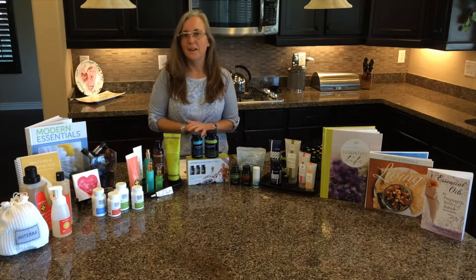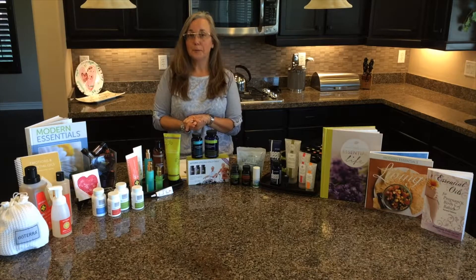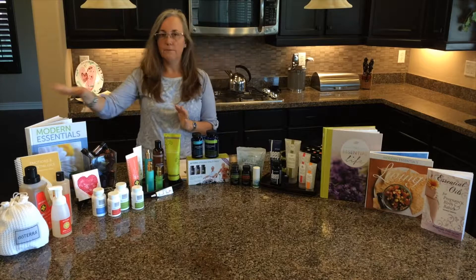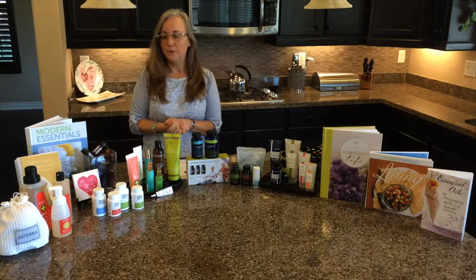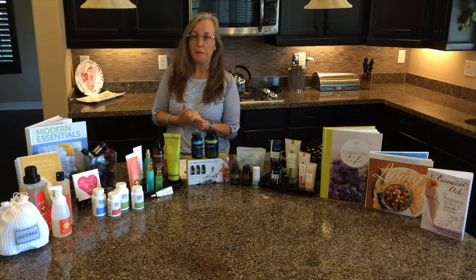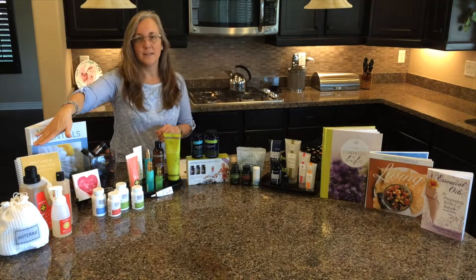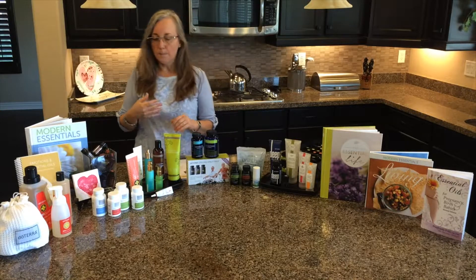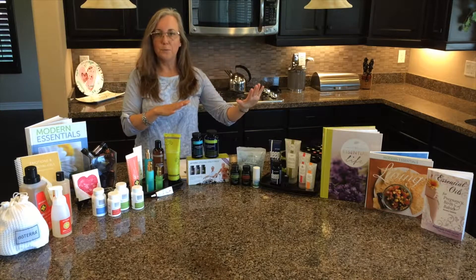I want to show you a little bit of what I use in my house. I definitely reference this book, Modern Essentials, and it's something that may be near and dear to your heart in the future, as well as the Essential Oils Emotions book.